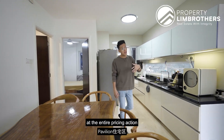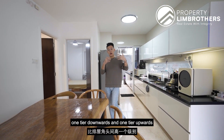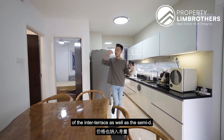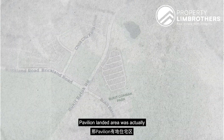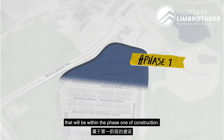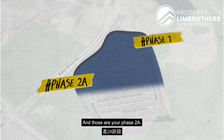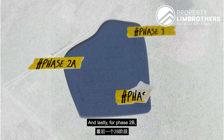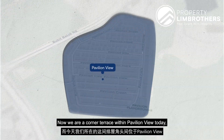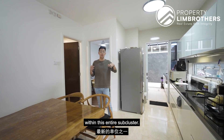Looking at the pricing action around the entire Pavilion sub-cluster area, it's crucial to consider one tier downwards and one tier upwards from the corner terrace — meaning the inter-terrace and the semi-D. Pavilion Landed Estate was constructed in three main segments: Pavilion Street to Pavilion Grove is Phase 1, followed by Pavilion Rise to Pavilion Place as Phase 2A, and lastly Pavilion View to Pavilion Circle as Phase 2B. We are a corner terrace within Pavilion View, making us one of the newest homes within this entire sub-cluster.